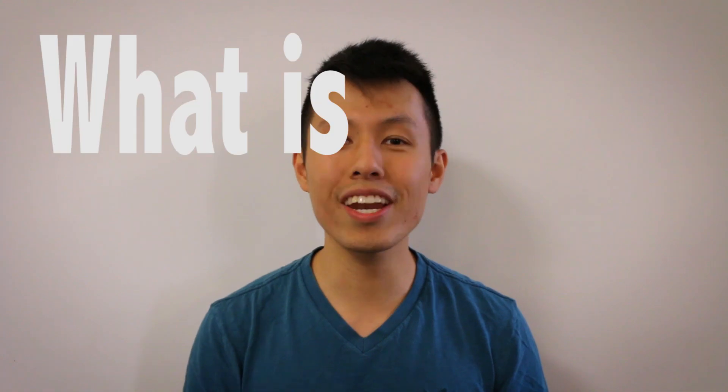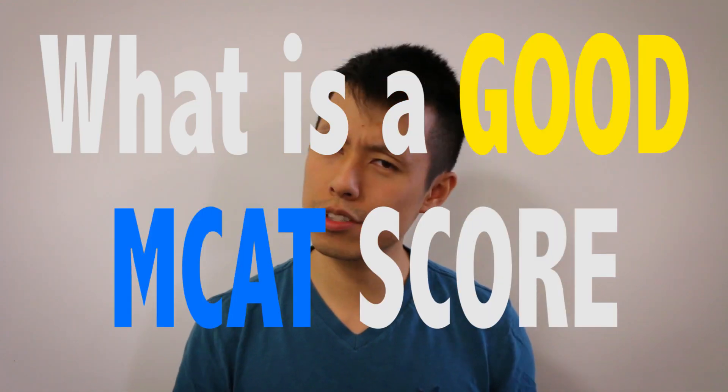Hi, my name is Jay and I'm an MCAT instructor for Kaplan. The question for today is: what is a good MCAT score? That question is very dependent on what school you want to get into. It's up to you to first do the research and find out what the average matriculant of the schools you want to get into are getting on their MCATs — and that MCAT score or range is what you should be aiming for.